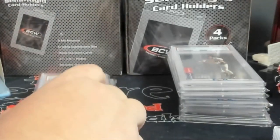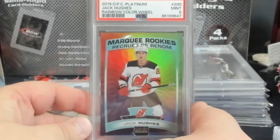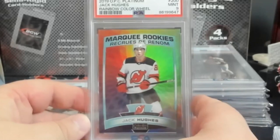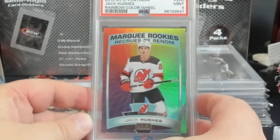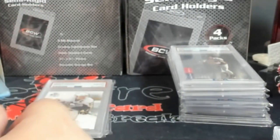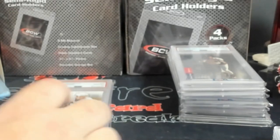Connor McDavid this year - I did notice a centering issue, I figured it'd be a nine, and it came back a nine. The marquee rookie - this is the rainbow color wheel that Upper Deck does - I like it a lot. But that left-right centering got it a nine. I can't remember exactly what I got into the card, but I think I won it for about $35 on an auction, so I'm in for $50. The last one sold around $65, so it's kind of break-even, but I'll probably hold this one.